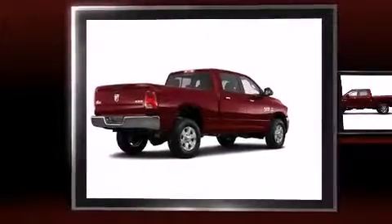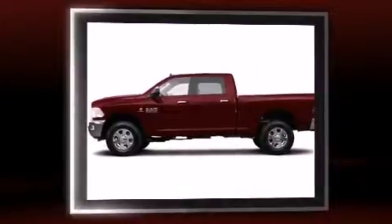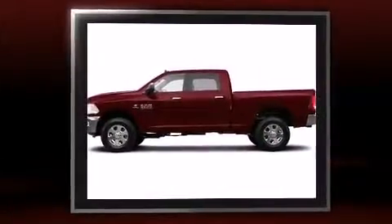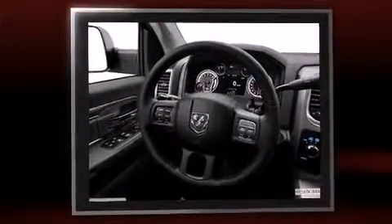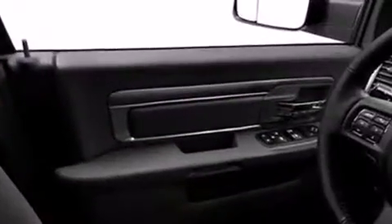The 2014 Ram 2500 features four-wheel drive capabilities, a durable automatic transmission, and a refined six-cylinder engine. A turbocharger is also included as an economical means of increasing performance. This model accommodates five passengers comfortably.